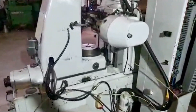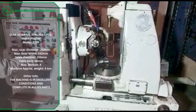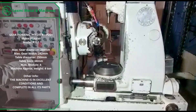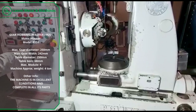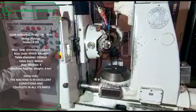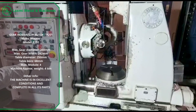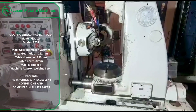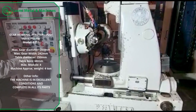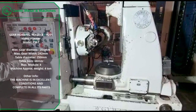Let's talk about some of the specifications of this model. With a maximum gear diameter of 250mm and a maximum gear width of 242mm, this machine is capable of cutting a wide range of gears with precision and accuracy. The table diameter of 250mm, table bore of 68mm, and a maximum module of 4 make it suitable for a variety of gear sizes and types.